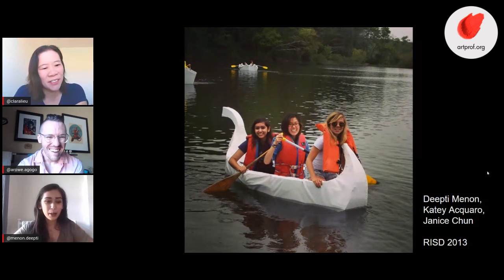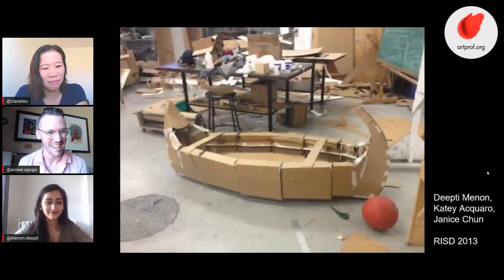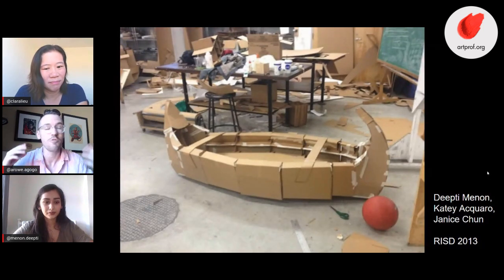Alex, have you ever done a collaborative project like this where you were working with other people on one object? No — I would remember being really jealous of that project when I was a freshman, seeing other students working together on their cardboard boat. I knew I would be terrible at it but wanted to give it a shot. All of my experiences learning what I didn't like freshman year were solo projects, so that benefit of learning the group mentality is hugely important.